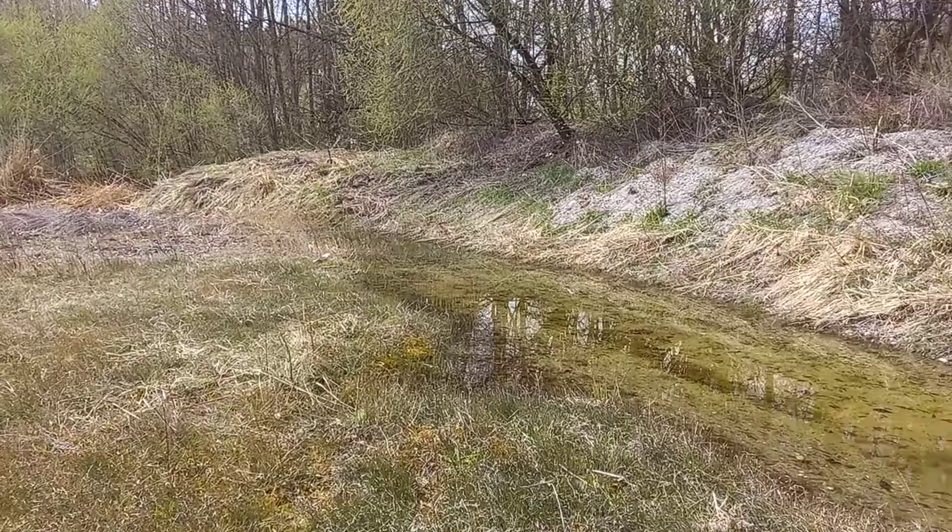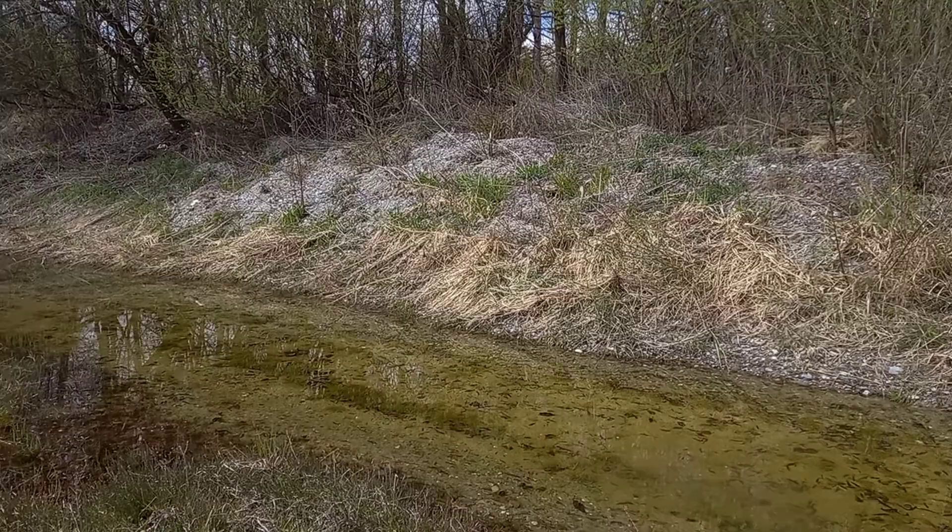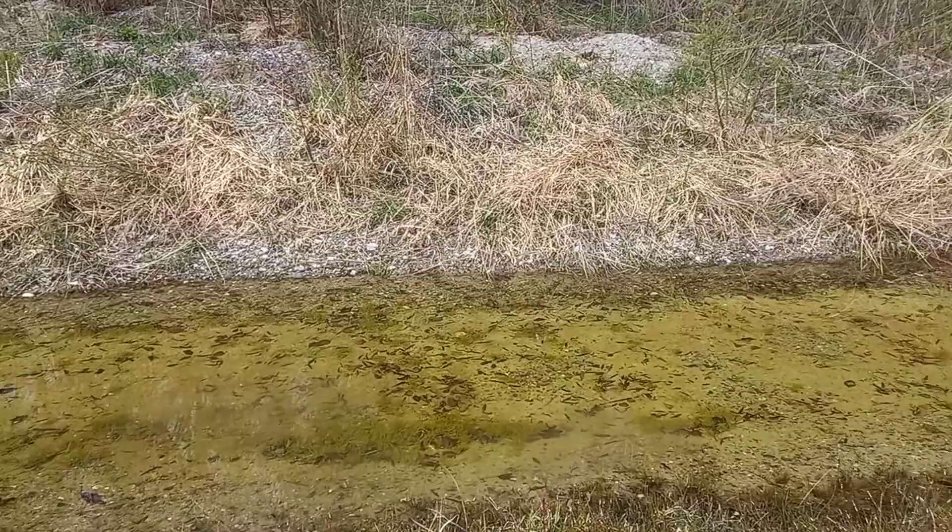And you can see here on the edge they have put some of the soil they took out, probably for nature — for amphibians, dragonflies, or insects.